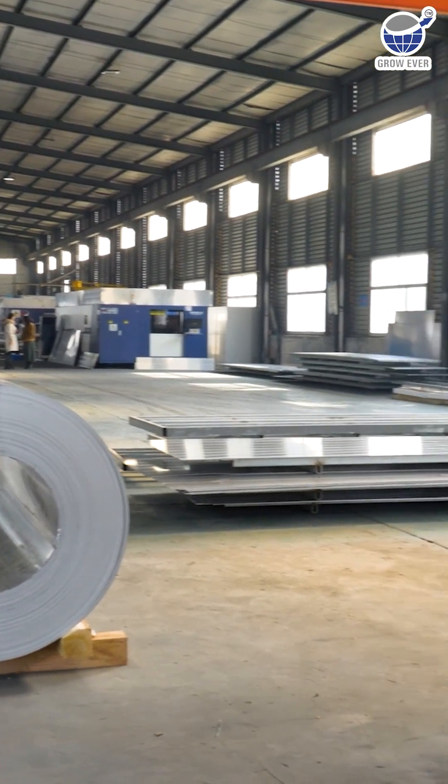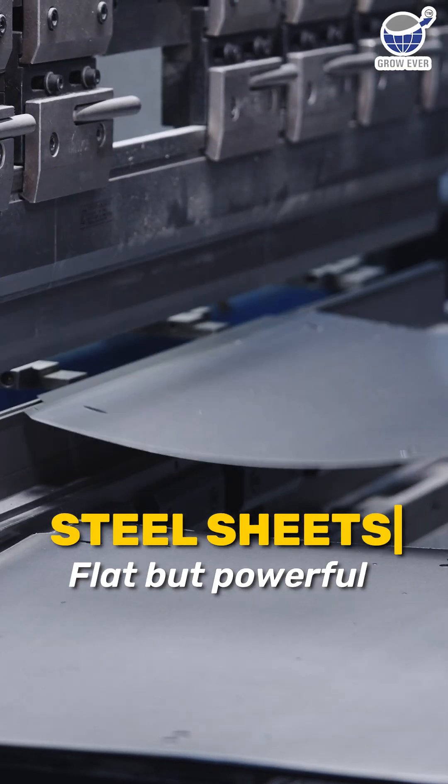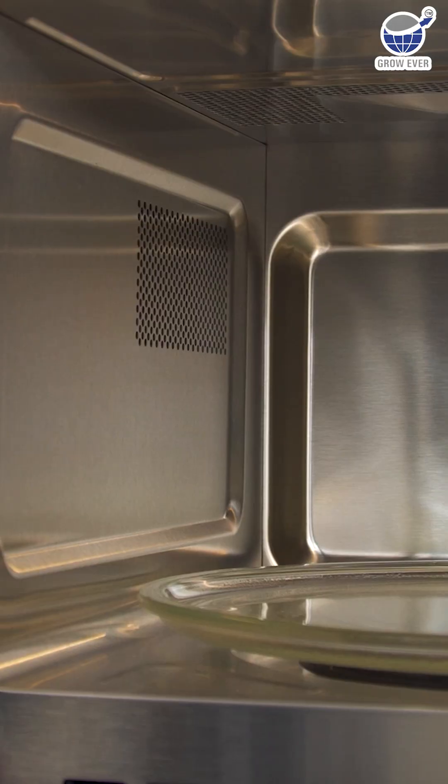But wait — here's the one you didn't see coming: steel sheets. Flat but powerful, forming car bodies, rooftops, and even appliances. Without them, modern innovation wouldn't be the same.